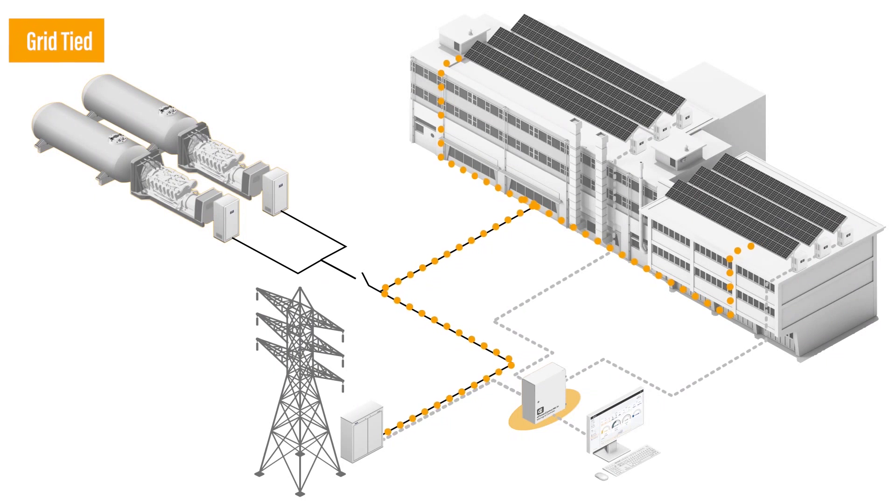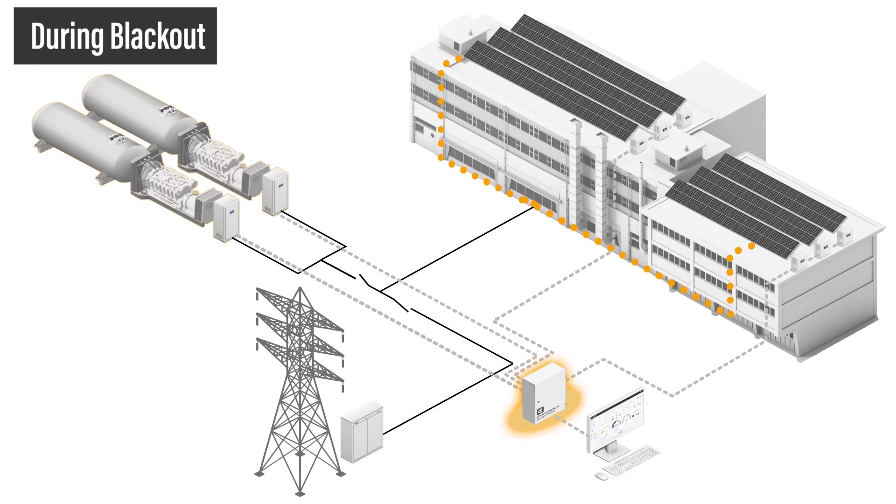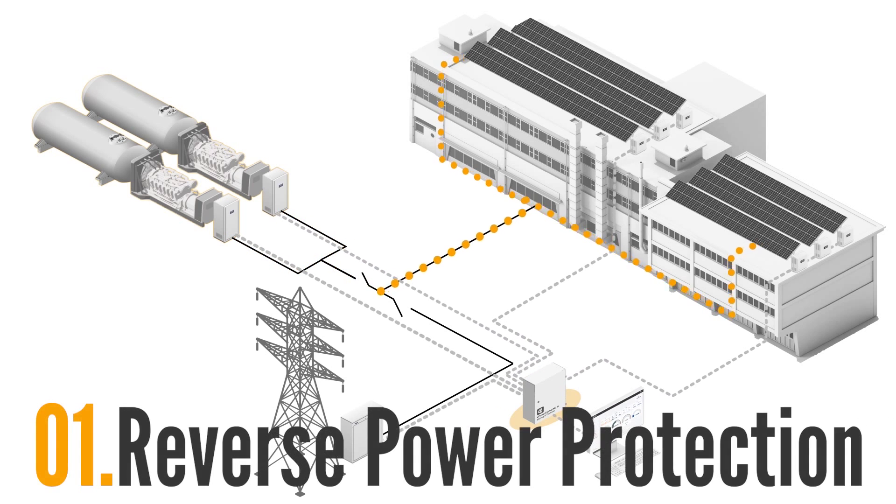When a grid blackout occurs, the diesel generators start operating to power the building. Without a controller, the PV production stops. Thanks to the Elam ePowerControl HFS controller, PV panels can still produce energy during blackouts while ensuring minimum genset loading and reverse power protection to avoid any permanent damage to the existing diesel plant.